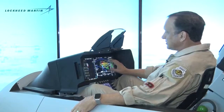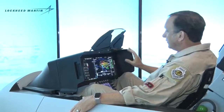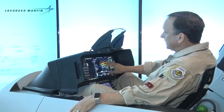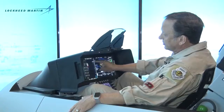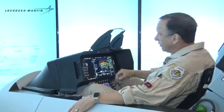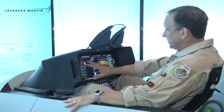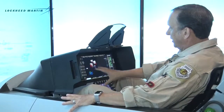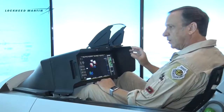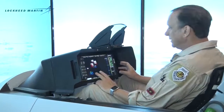On the right side of my display, I've configured what we call a horizontal situation display — a god's eye view of the battle space above me. These are pre-programmed threats: red indicates hostiles, yellows are suspect, whites are unknowns, and blues and greens are friendly aircraft. I can mix, match, and change the size of the display — zooming in on an air picture, a synthetic aperture radar map, a targeting pod picture, or picking out minute details.